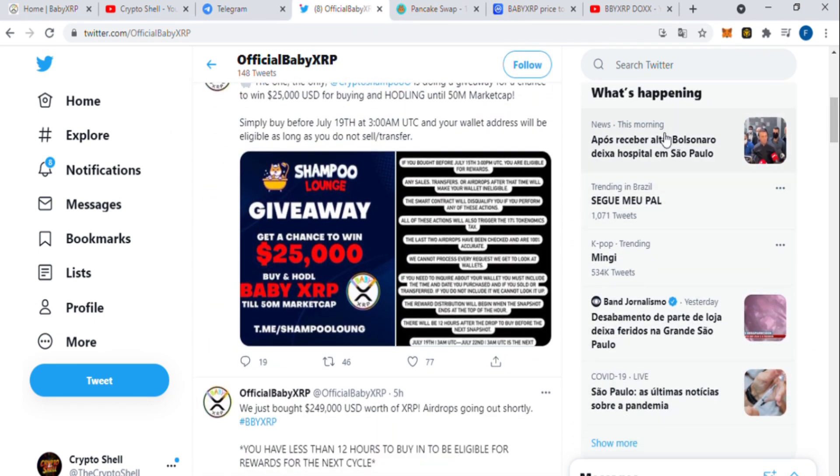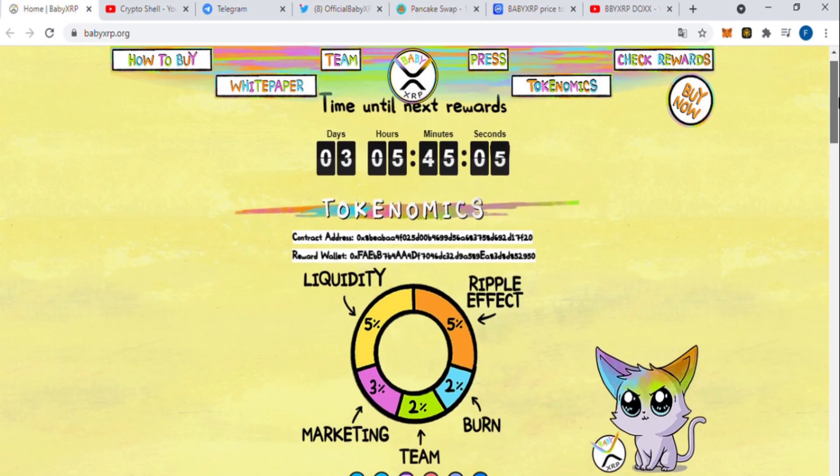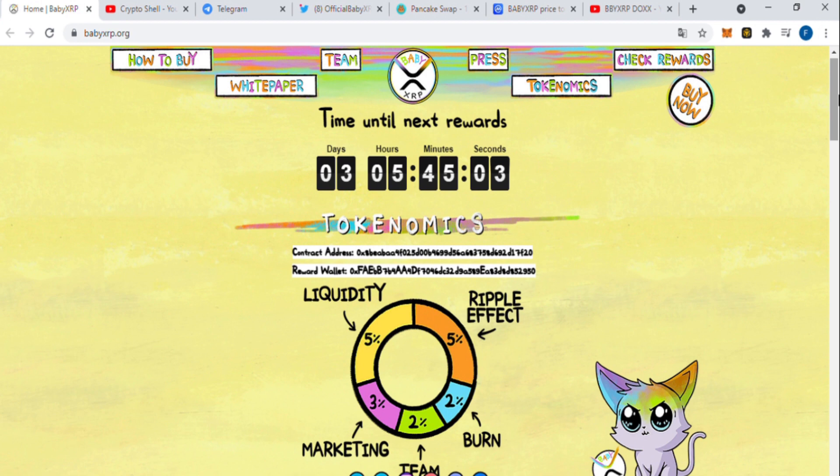Guys, it looks like a good project to me. The token does something which no other token does — it rewards you in terms of XRP. Developers are doxxed. The project is already on CoinMarketCap. And probably the Trust Wallet logo is coming soon. Their project is fully audited and without any issues. The white paper is here on their website. I'm really excited about this. I really believe that this project is an amazing project with a great future.